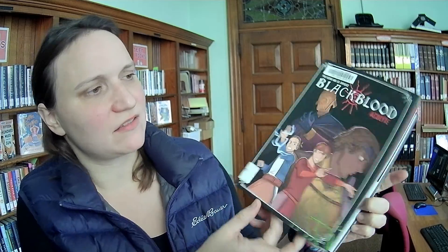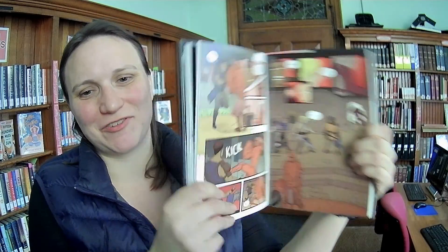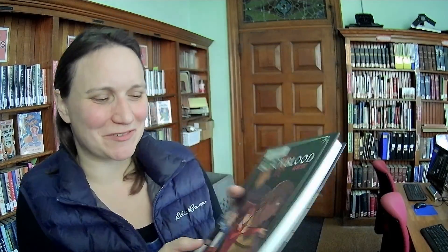Another graphic novel — Black Blood Acolyte. It's a fantasy: an evil group of mages called Black Bloods went rogue, the king imprisoned all mages, and there are mage siblings who are in hiding. Sounds like a good solid fantasy story. You can tell they use the good paper with this one — it's kind of heavy, but I'm sure the kids these days can handle a heavy book.